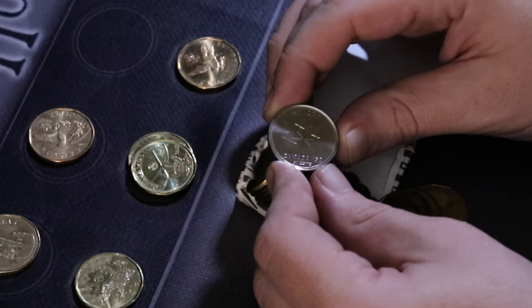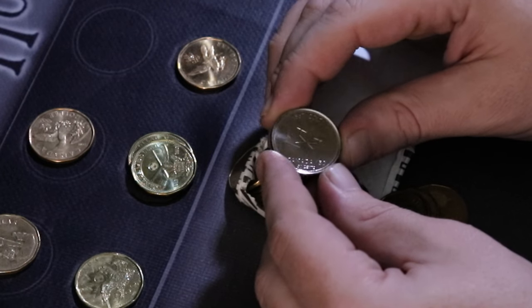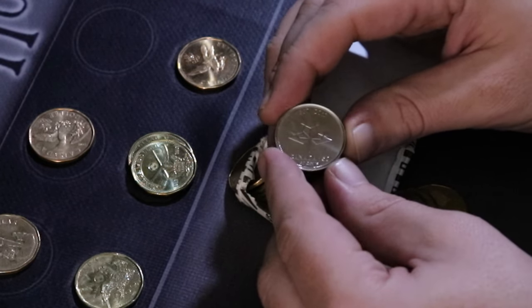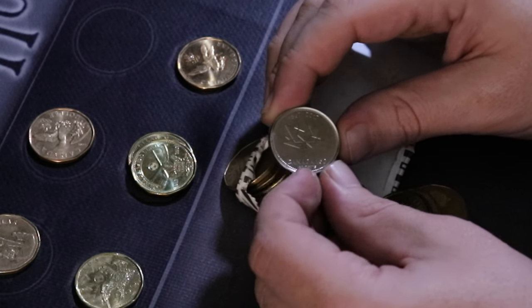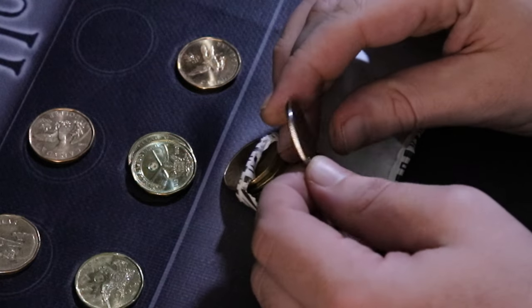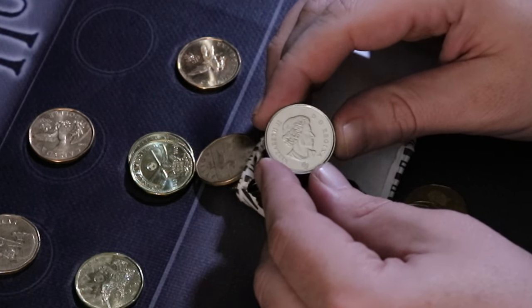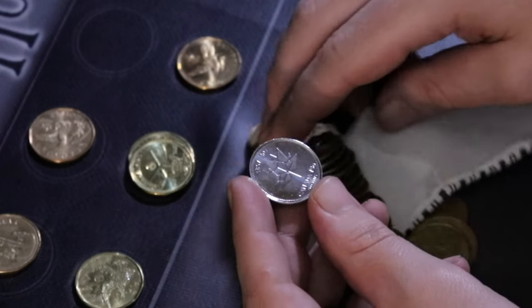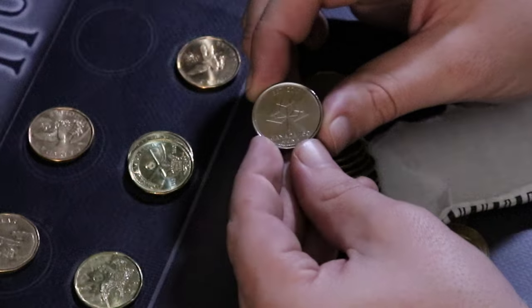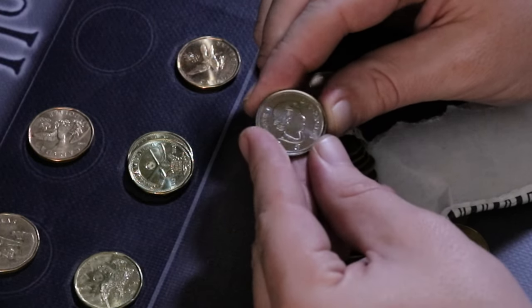Look at that — the 2017, 150 years Canada, 50 cent piece. This is NIFC right here and honestly probably worth more than any of the loonies we've found tonight — a couple bucks at least. I have not found one of these yet or even bought one for my collection, so this is an awesome score. I'll go through the rest of this roll off camera and then wrap this up. A very sweet 50 cent piece found in a one dollar roll!